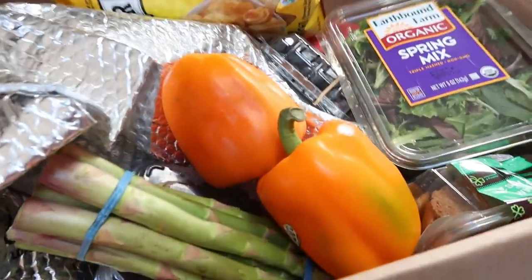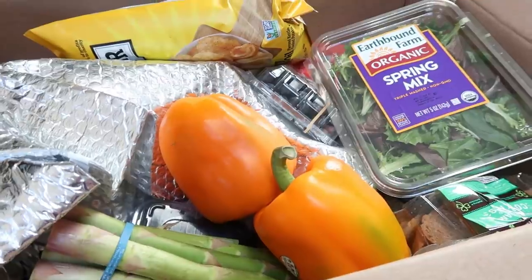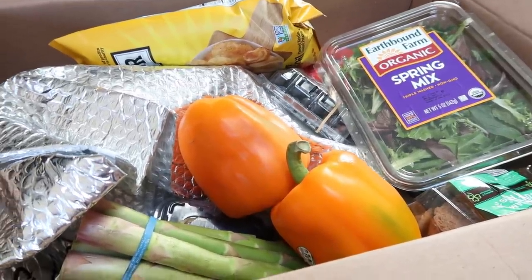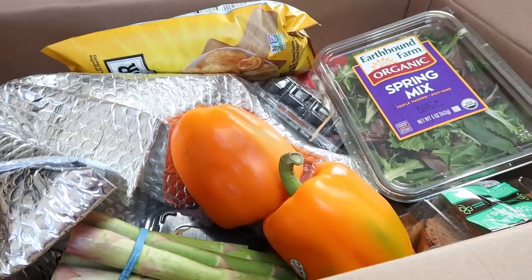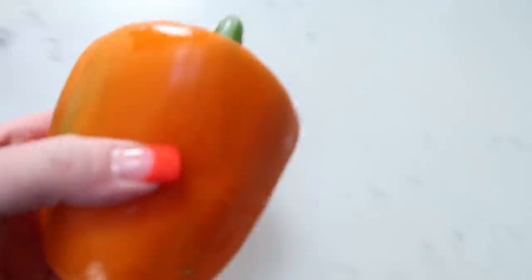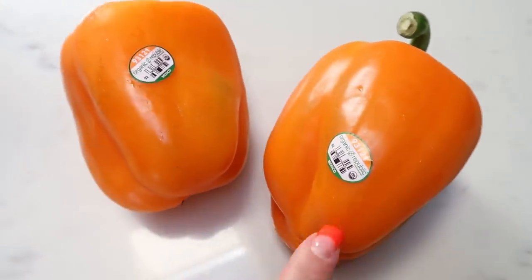It is Imperfect Foods time again. I'm going to show you guys what I picked up. I order every two weeks, so what I ordered here will last us a solid two weeks. Let me know down in the comments if you guys want to keep seeing these Imperfect Foods hauls — I get a lot of requests for them. They always rotate their products so there's always new things. We'll start here with some bell peppers. These are absolutely huge, and what blows my mind is there's nothing imperfect in my opinion about these peppers. They look delicious.